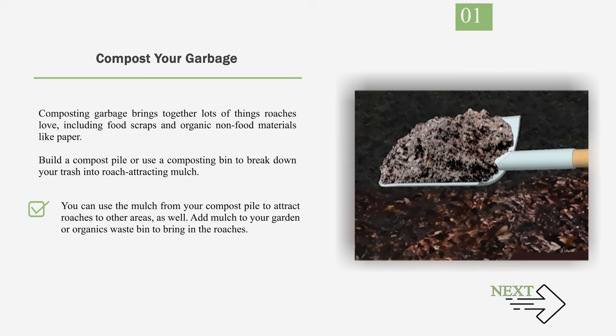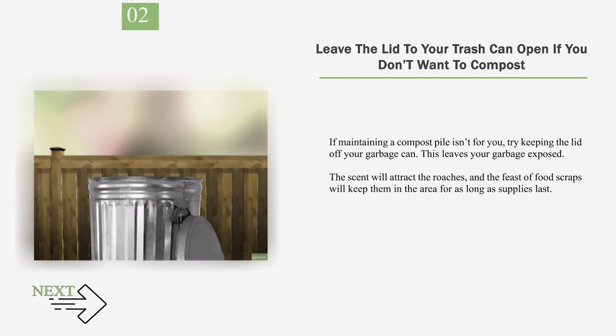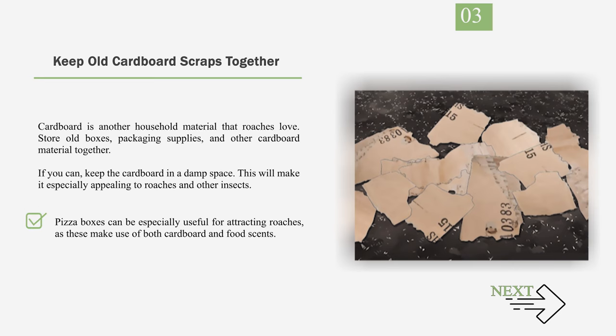Add mulch to your garden or organics waste bin to bring in the roaches. Number 2: Leave the lid to your trash can open if you don't want to compost. If maintaining a compost pile isn't for you, try keeping the lid off your garbage can. This leaves your garbage exposed. The scent will attract the roaches and the feast of food scraps will keep them in the area for as long as supplies last. Number 3: Keep Old Cardboard Scraps Together. Cardboard is another household material that roaches love. Store old boxes, packaging supplies, and other cardboard material together. If you can, keep the cardboard in a damp space, as this will make it especially appealing to roaches and other insects. Pizza boxes can be especially useful for attracting roaches, as these make use of both cardboard and food scents.